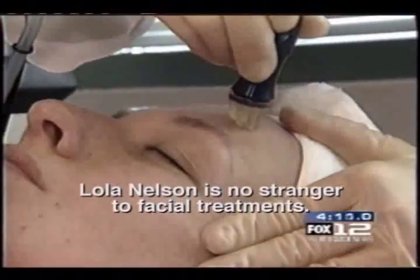Okay Lola, I'm going to begin your treatment, okay? Lola Nelson is no stranger to facial treatments.